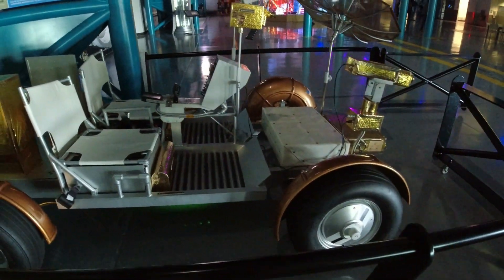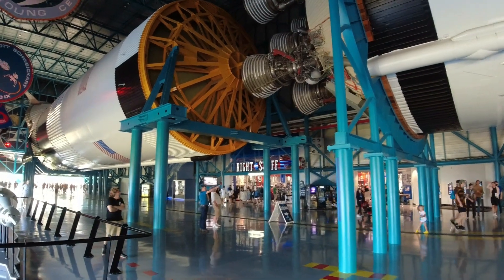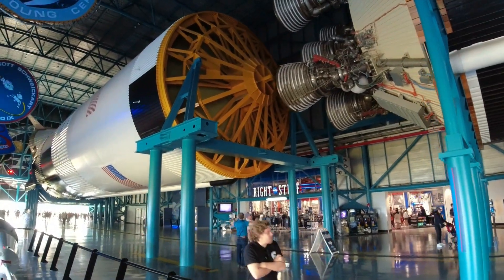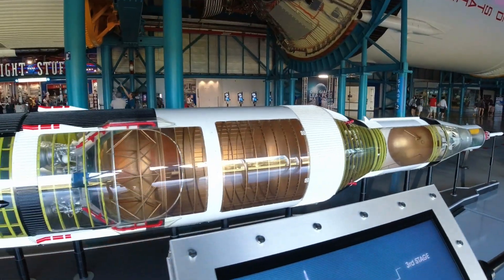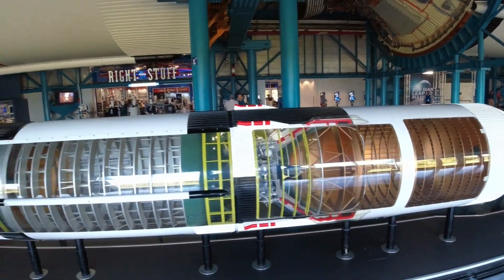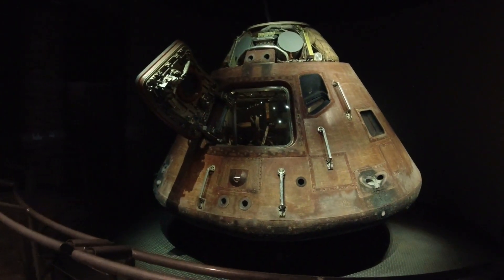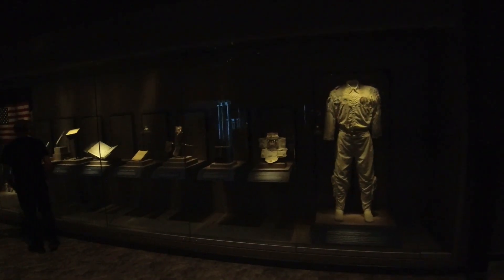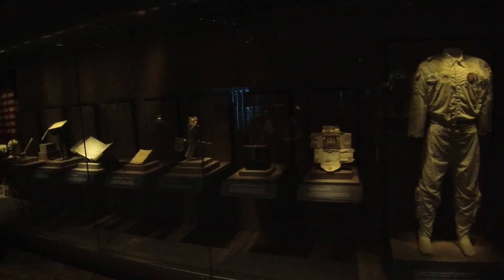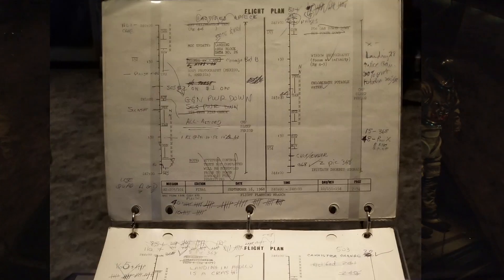There's the lunar rover. Look at the size of these people — you can actually see how big this really is. Here is a model showing the different stages: the first stage, the second, and the third stage of those rockets. And look at this — it is the actual capsule from one of the Apollo missions. If you're a space buff, there's so much in here. Look at all the different space suits, and this is the actual flight plan of Apollo 7.